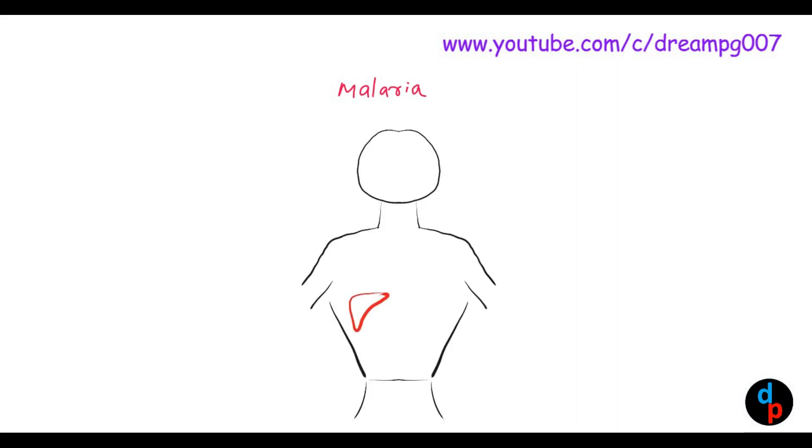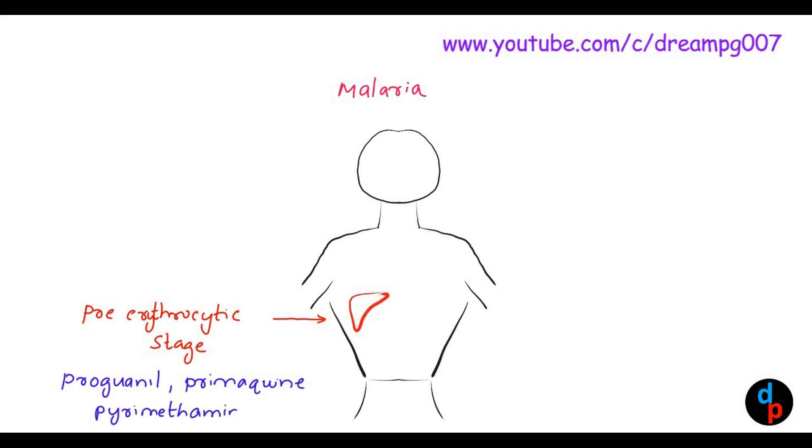The malarial parasite, after entering the human body, first begins its stage in the liver. That stage is called the pre-erythrocytic stage. The drugs which are useful in this stage are proguanil, primaquine, and pyrimethamine. These are the drugs used for casual prophylaxis for malaria.